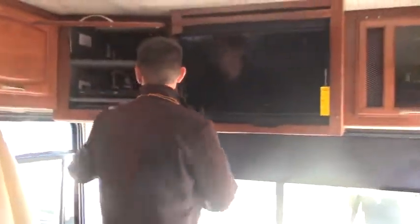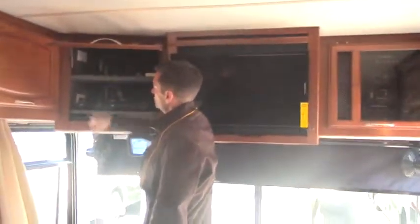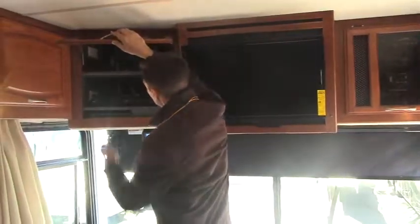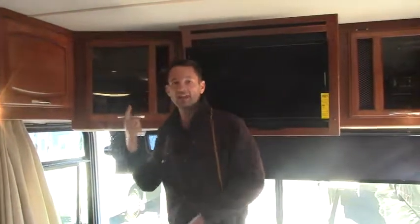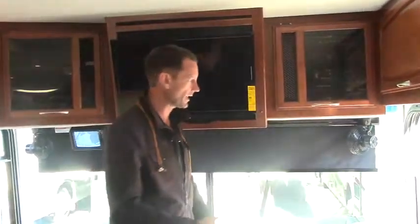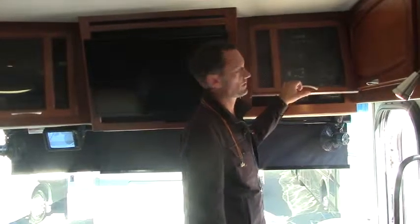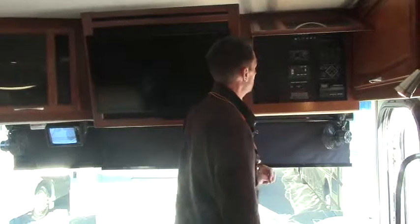For entertainment inside your coach, behind these doors you've got a DVD player and a distribution block, so you can distribute your sound and video throughout the motor home. You have extra power. We have a satellite dome — it's a Track Vision, it's an auto-seek, so you don't have to dial it in. Just turn it on and it'll find the satellite. With a DirecTV or Dish Network membership, you can watch TV throughout your motor home just like you do at home.